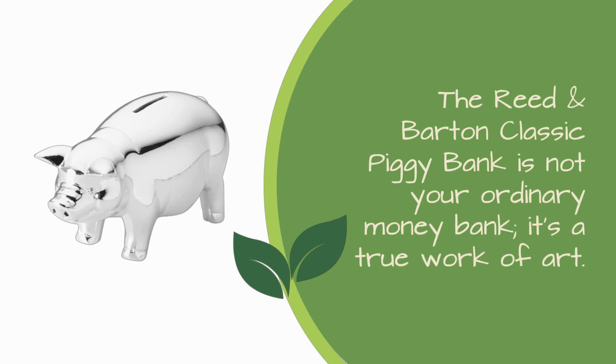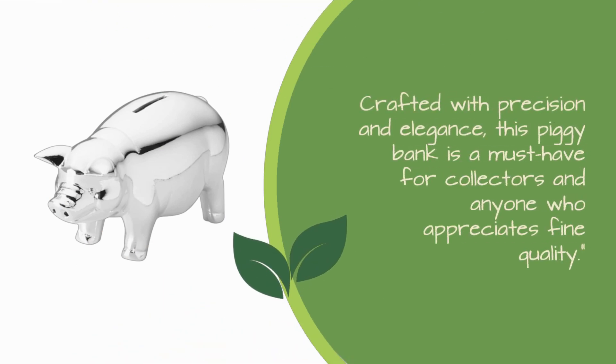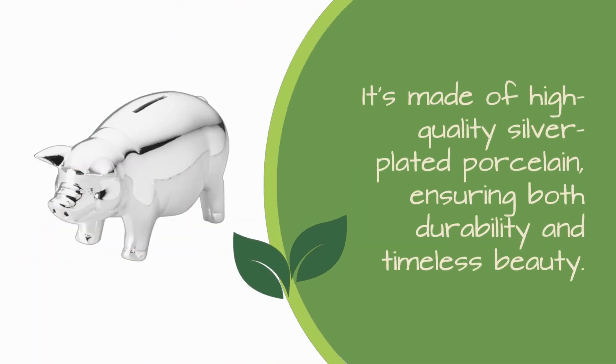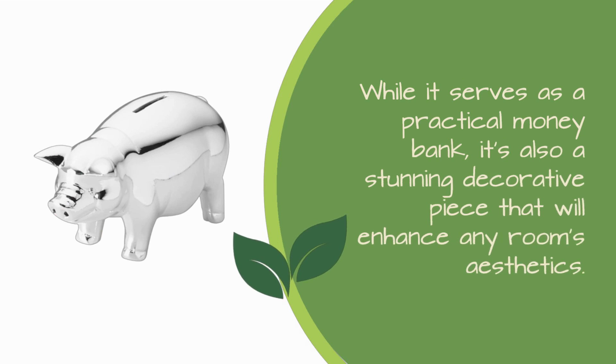The Reed & Barton Classic Piggy Bank is not your ordinary money bank — it's a true work of art. Crafted with precision and elegance, this piggy bank is a must-have for collectors and anyone who appreciates fine quality. It's made of high-quality silver-plated porcelain, ensuring both durability and timeless beauty. While it serves as a practical money bank, it's also a stunning decorative piece that will enhance any room's aesthetics.